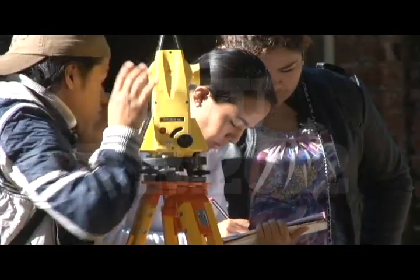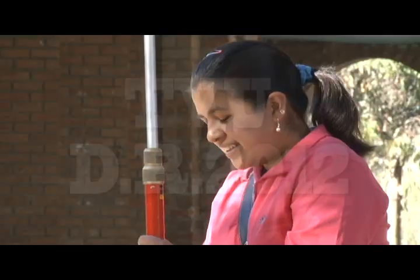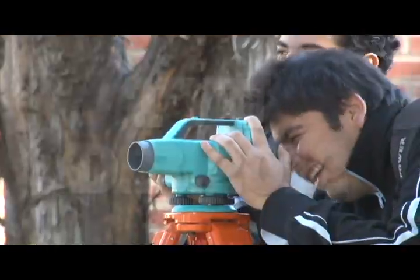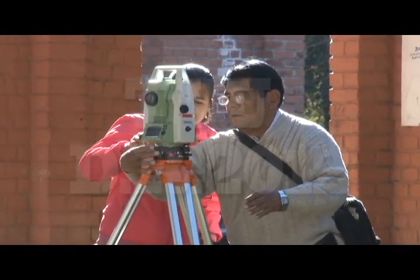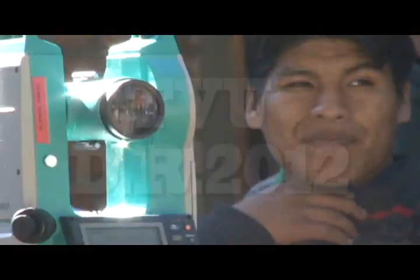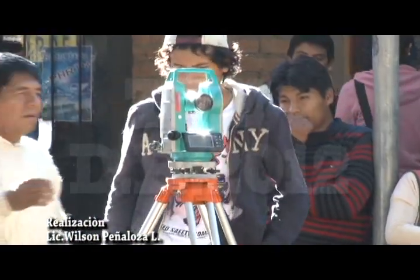El aprendizaje en el manejo de herramientas de alta tecnología le permite al estudiante un mayor conocimiento, posibilitándole acumular experiencias y así poder desarrollarse con competencia en su vida profesional. Los aprendizajes previos se activan a partir del análisis y la búsqueda de solución a los problemas planteados, de tal manera que la práctica, la vivencia del estudiante genera habilidades profesionales vinculadas a la vida real, con reflexión y pertinencia.